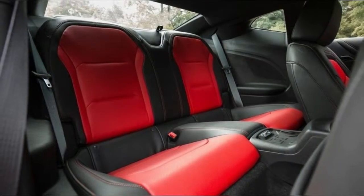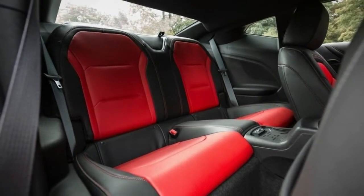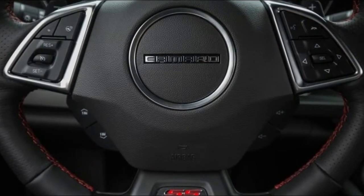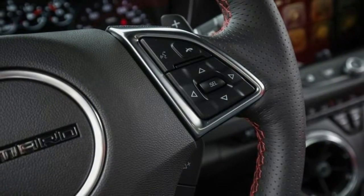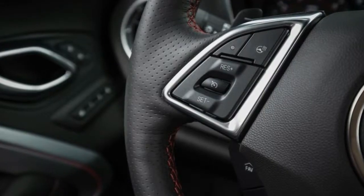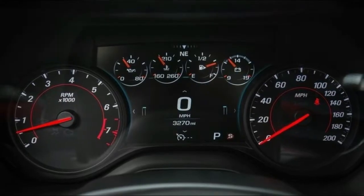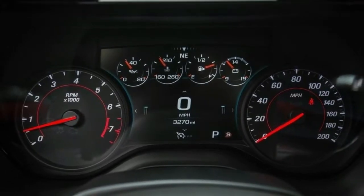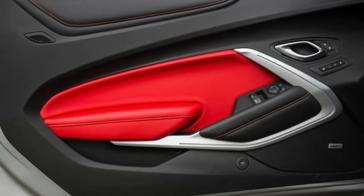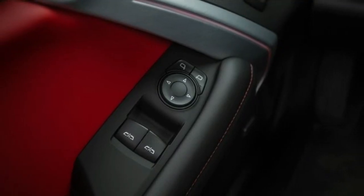That ring time puts the ZL1 1LE in the company of near-vaporware from carmakers such as Caterham, Radical, and Donkervoort. The best part of this package is its asking price: $71,295. Very nearly anything else operating in this performance stratum is easily two or three times costlier. The next closest performer is a Corvette Z06 with a Z07 package, and even that costs about $20,000 more. Just don't tell Chevy's accounting department — it could charge a lot more for this track animal.